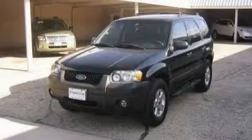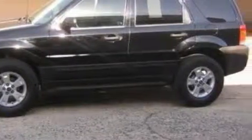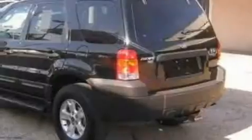This is a 2006 Ford Escape, a great blend of utility, comfort, and style. The solid six-cylinder engine, connected to a four-speed automatic transmission, is perfect for commuting or cruising.